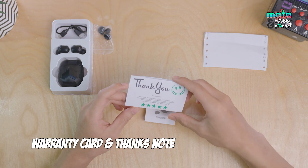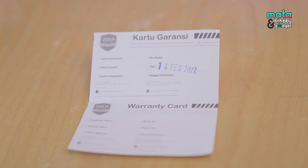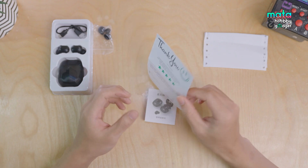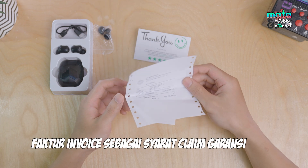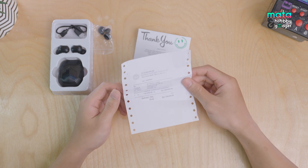Next, we also get a warranty card along with a thank-you note from Zola. The store gives a 1-year warranty on each unit. That's pretty good for something priced at 140 thousand rupiah. There's also a purchase receipt included — it might seem trivial, but it's one of the requirements for a warranty claim if the unit you bought gets damaged.